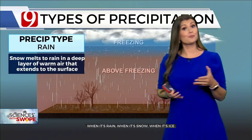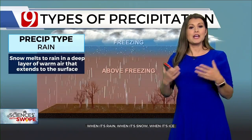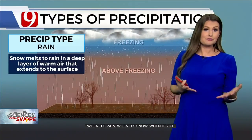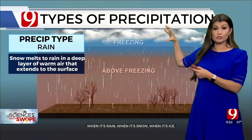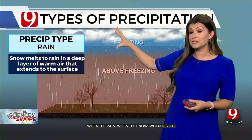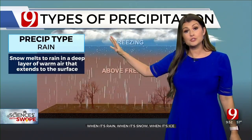We do have our first opportunity for some winter precip across Oklahoma. Let's have a refresher on how the different types of precip form. This time of year, up in the cloud deck, it's cold — it's below freezing. And when the precip starts to fall, it will be snow.